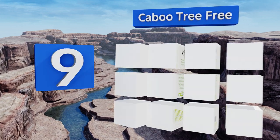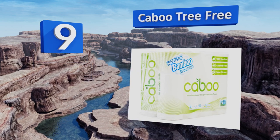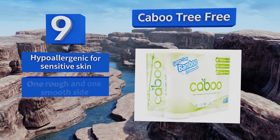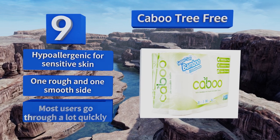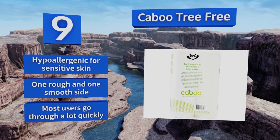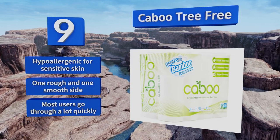At number nine, Kabu Tree Free is mostly made from bamboo, one of the most eco-friendly crops because it's fast growing and regenerates out of its own roots. Those concerned for this planet can feel good about adding this to their bathrooms. It's hypoallergenic for sensitive skin and comes with one rough and one smooth side, but most users go through a lot quickly.